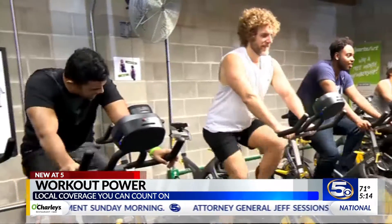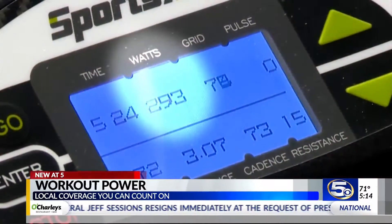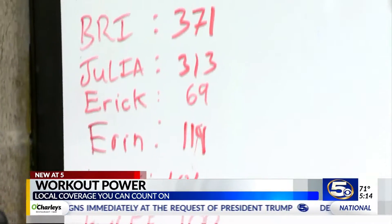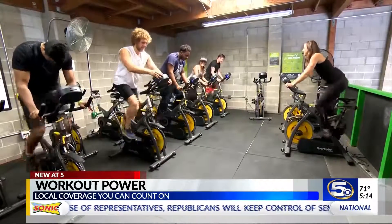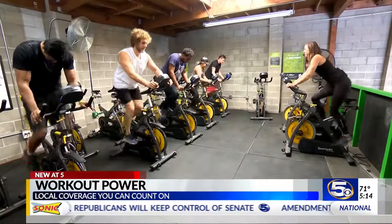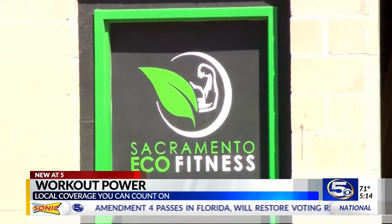For gym members, racking up watts has become part of daily workouts. Monitors show how much they generate, and a monthly competition tracks who created the most power. It's more of a challenge to myself — pushing how hard you can go and how much energy you can produce. A new take on people power, helping create healthier members and a healthier planet.